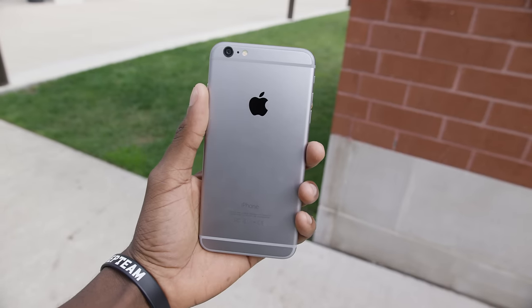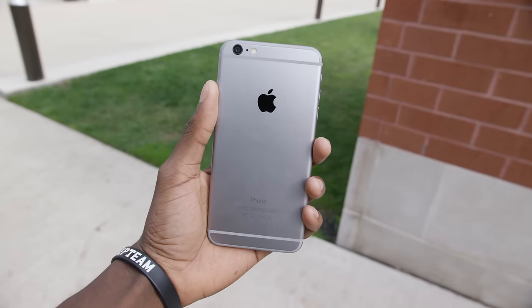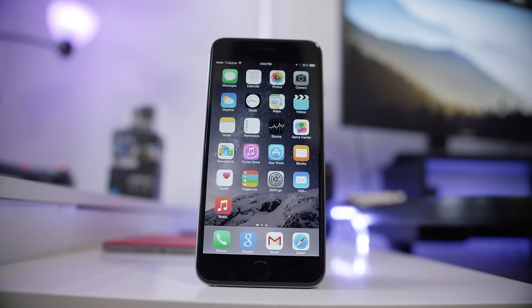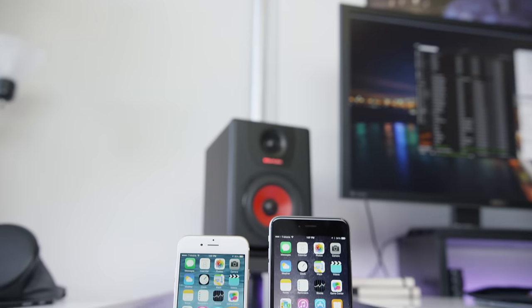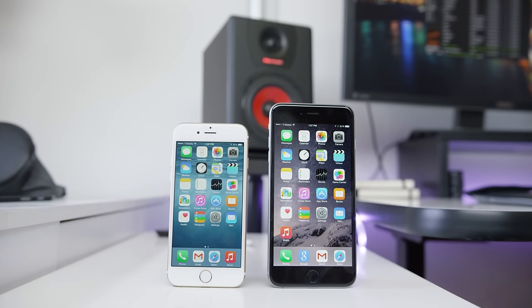With the iPhone 6 Plus, all of these differences — all the pros and all the cons — are magnified, they're amplified by an even bigger device. So if you're trying to decide between the 6 and the 6 Plus, hopefully I can help you by going over these benefits and drawbacks as someone who's used both phones.